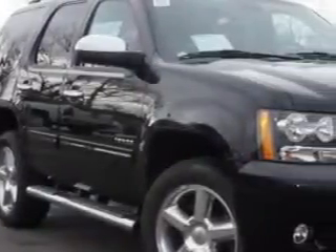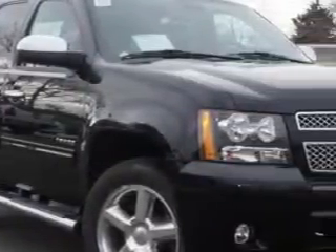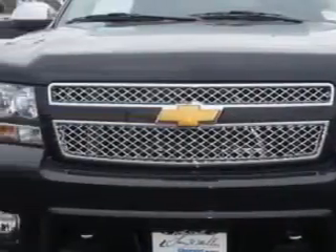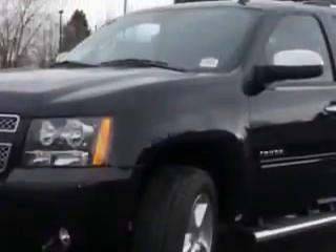At Larry H. Miller Chevrolet of Murray, we know you are looking for a vehicle to solve everyday tasks. Whether loading the kids' soccer equipment or having a night out with your friends, you will have the room you need, making those everyday tasks an ease to accomplish.